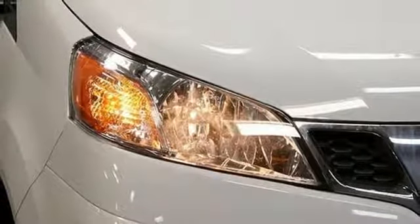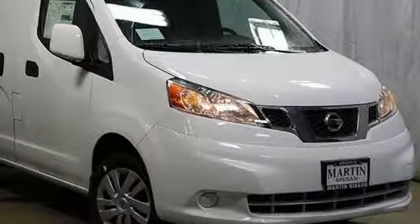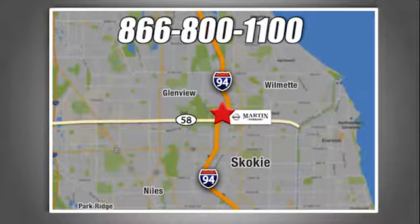Nissan excites the senses so you can enjoy the journey. See it for yourself when you take it for a test drive. We're conveniently located at 5240 Golf Road in Skokie, Illinois.